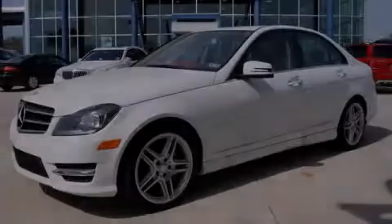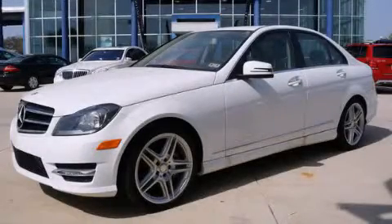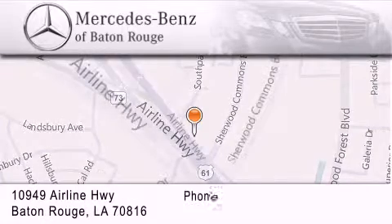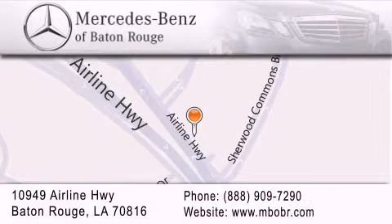Please call us today for more information on this great vehicle. Mercedes-Benz of Baton Rouge is located at 10949 Airline Highway in Baton Rouge. We are locally owned and operated. Mercedes-Benz of Baton Rouge offers a world-class sales and service experience. Please contact us for your vehicle needs.